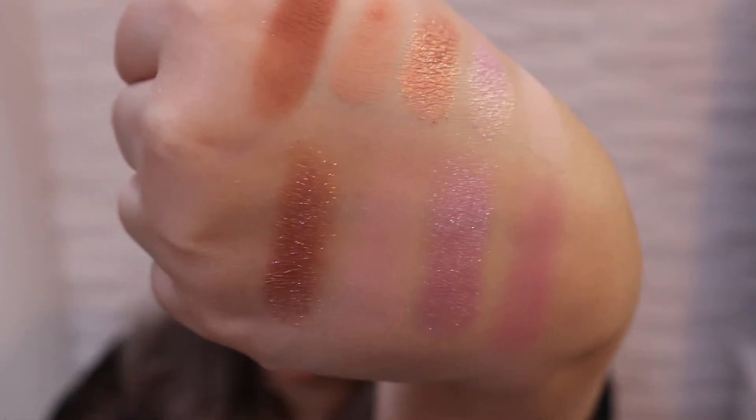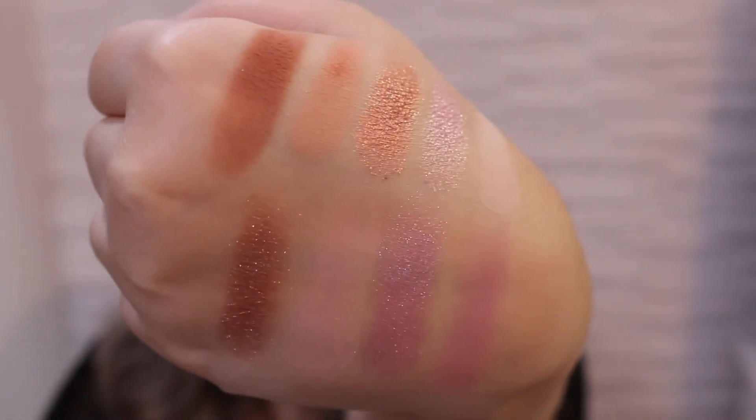This is my favorite shadow from the whole palette. I don't think this is an eyeshadow palette that you need in your collection. If you want to get it, okay. If you don't, it's not a must-have. It's nice, it's okay, and it's pretty pricey. It's not that good for the price point.